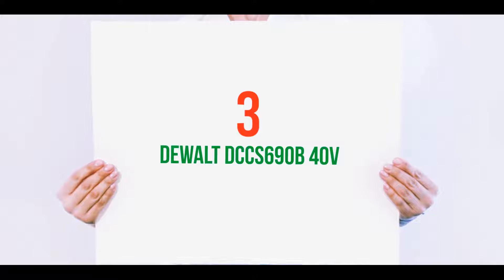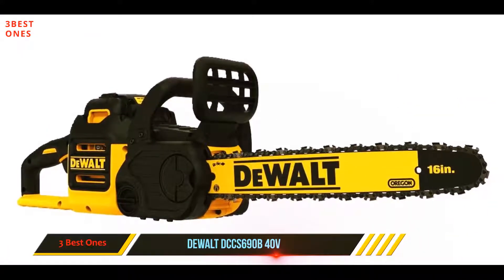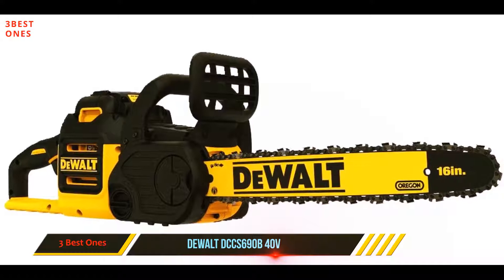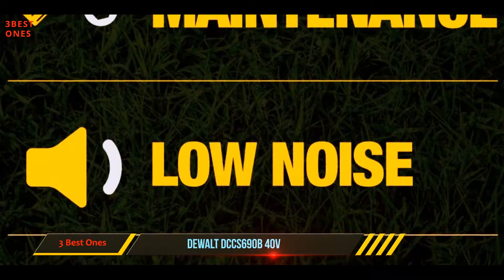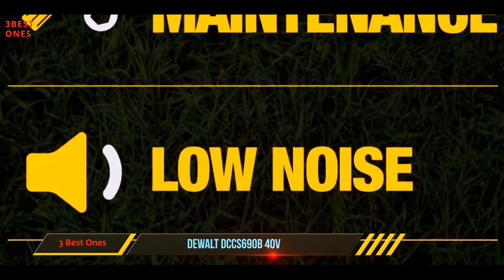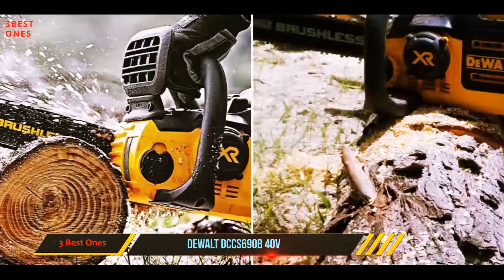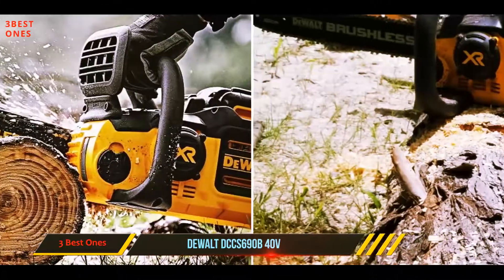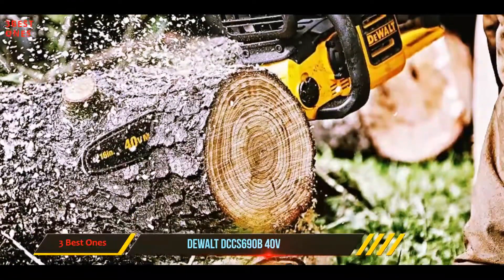Starting at number 3: the Dewalt DCCS 690B 40V. If you're looking for one of the best rated chainsaws that delivers the performance of a gas-powered model but comes with the convenience of a cordless version, this is the obvious winner. This professional chainsaw is a good middle-of-the-road choice, since it has a 16-inch bar, making it a very low-maintenance tool.